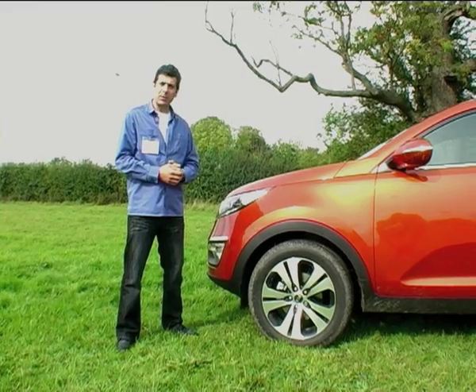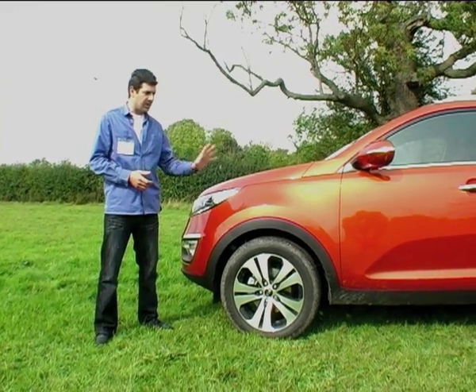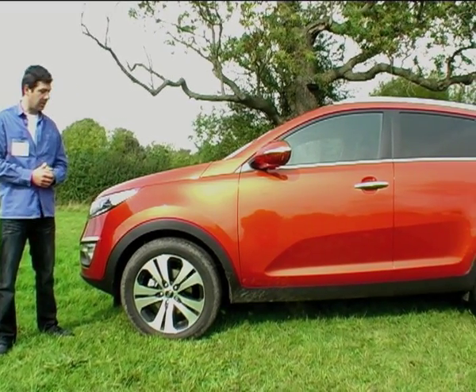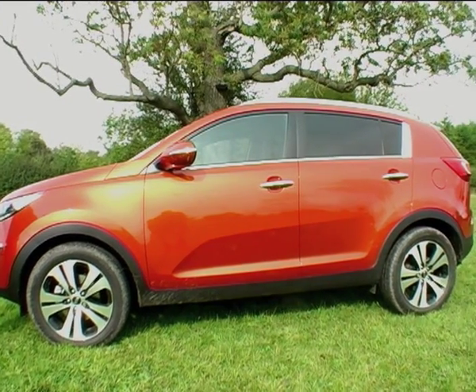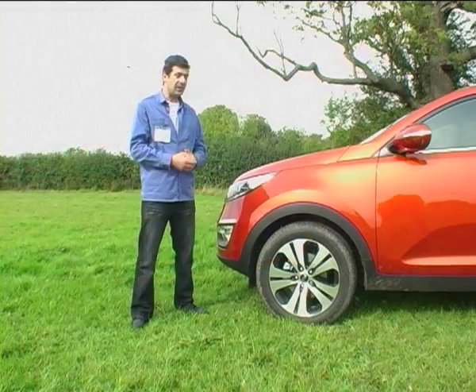This is the brand new third generation Kia Sportage. The model that's been released is the 2.0-litre diesel, and the rest of the range will follow in the first half of November. This has been designed under the direction of Peter Schreyer, formerly of Audi TT exterior design.